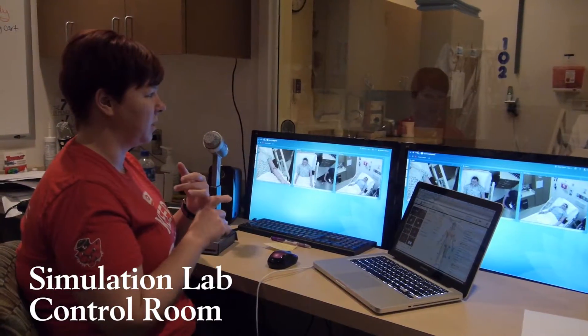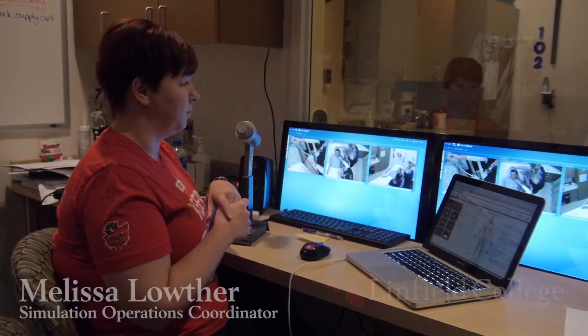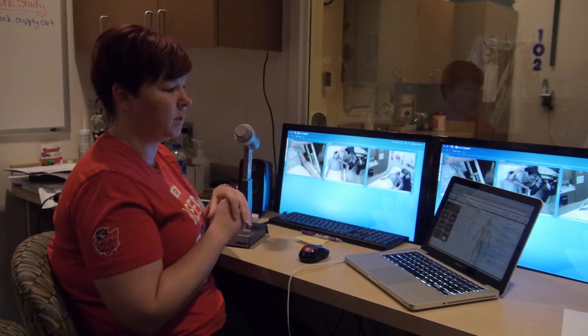So this mannequin is pretty neat. He actively has chest rise so they can see that he's breathing. He has seizures as we've seen today. He can be catheterized. He can have ECG leads put on him and they'll actually read based on what we have programmed here.